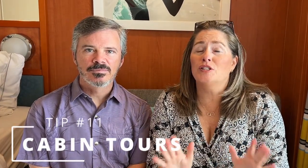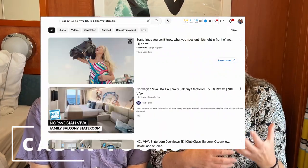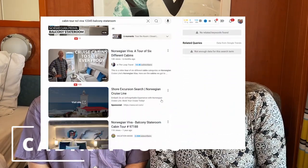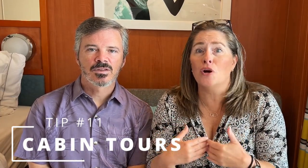Tip number 11: YouTube is your friend. Watch a cabin tour of your cabin category — in some cases your actual cabin may be highlighted. You'll get videos for that ship and category, and you might end up with that exact cabin. Pay attention to storage, maneuverability, and especially outlets. There are no outlets on either side of the bed on this ship, which makes charging phones and devices tough. Also, not all outlets match your home country's plugs, so bring the necessary adapters.